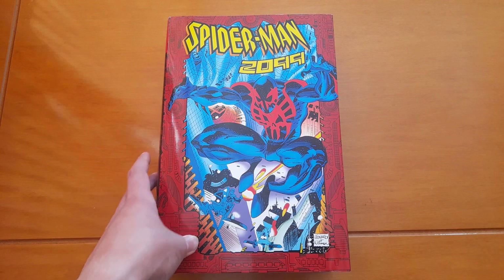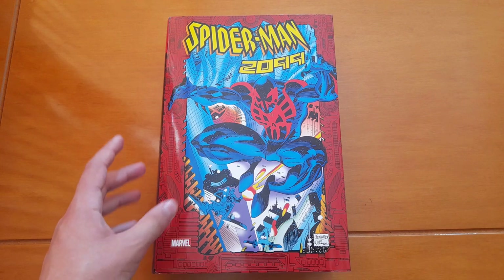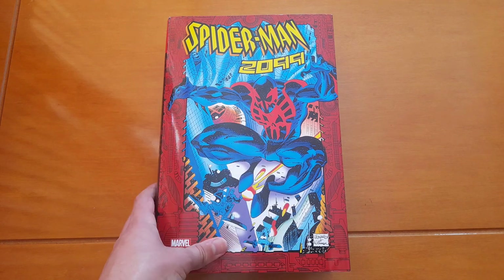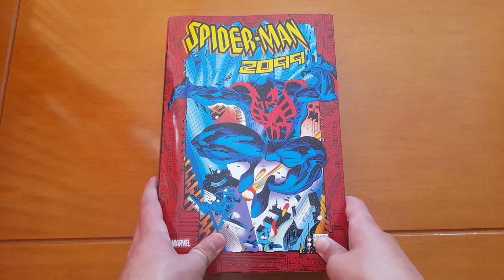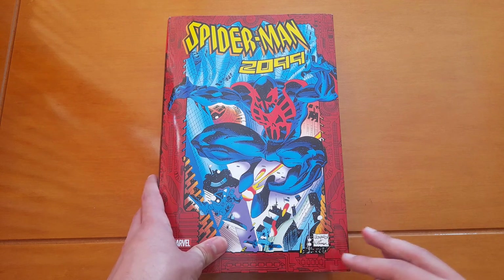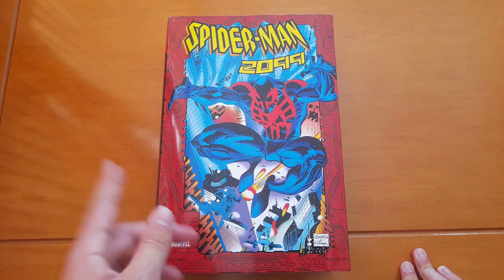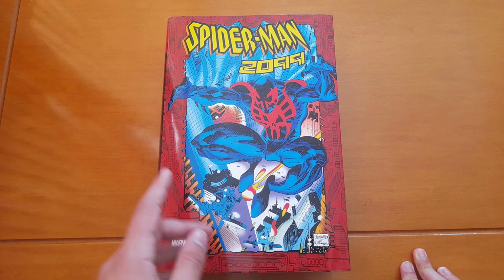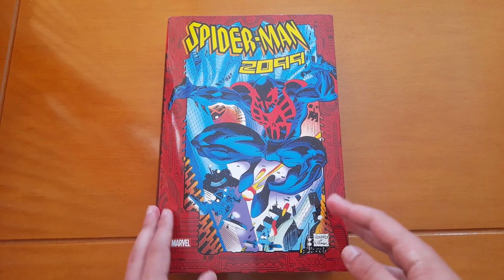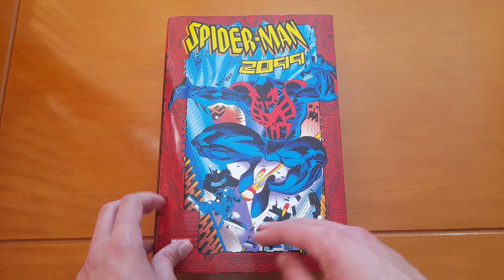Hey guys, what's up! I hope you're all doing great. Welcome to my channel where we talk about anything related to comic books. In today's video, I'm going to show you the Spider-Man 2099 Omnibus. I don't usually buy omnibuses, but this was a very special case since I love this character, and as soon as I heard that there would be a collected edition with the whole Peter David run...